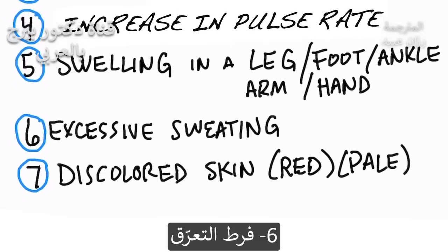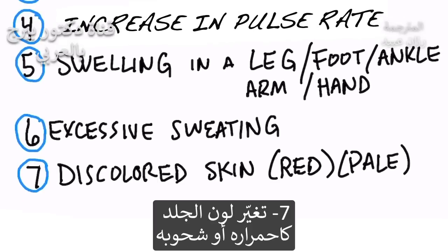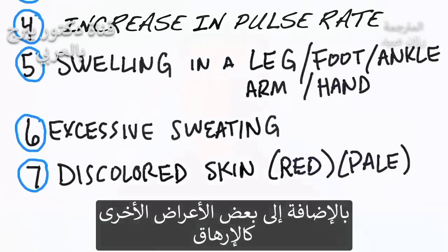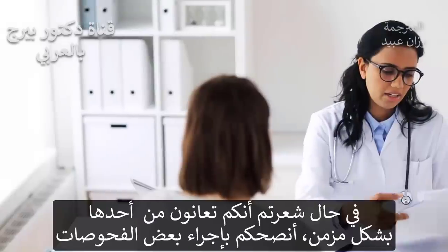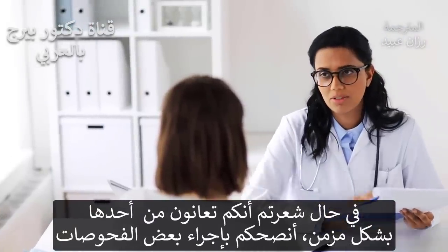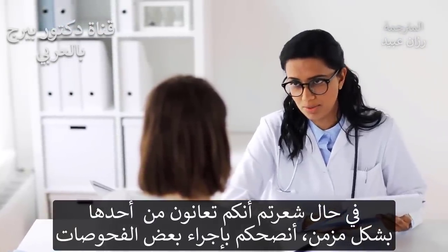Number six: excessive sweating. And number seven: discolored skin — it could be red or pale. There are other symptoms too, like fatigue, but these are the seven most common symptoms. So if you're getting any persistence with these symptoms, it might be a good idea to get it checked out.